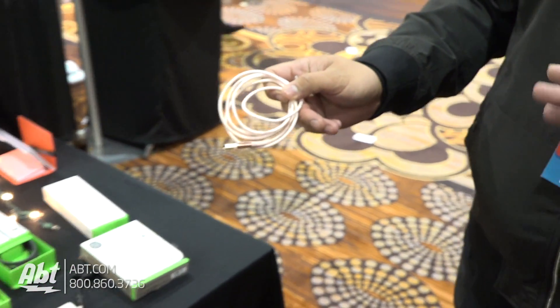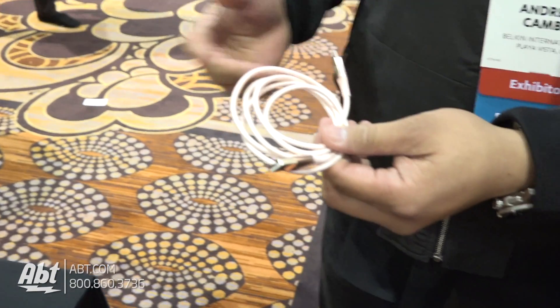Very cool. Now, that's in a pink finish — do they come in other finishes as well? Yeah, it's available in four colors: gold, silver, black, and pink. Very cool. What sort of price point are we looking at? It's a four-foot cable for $29.99. Very cool.